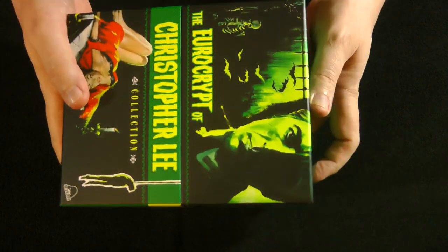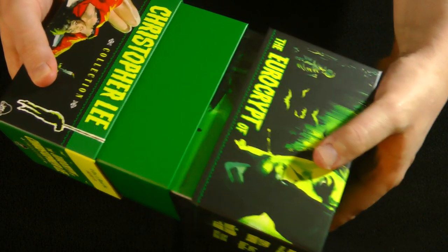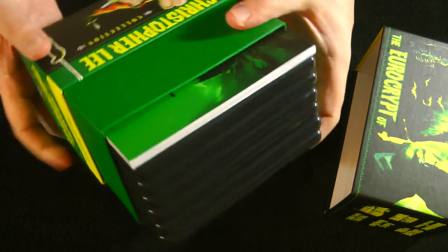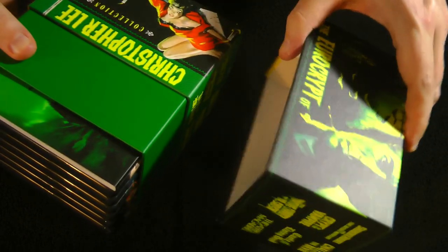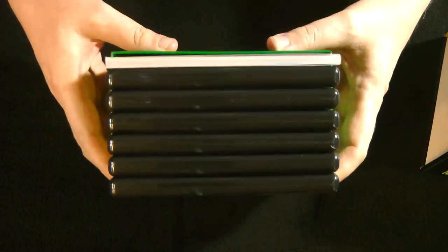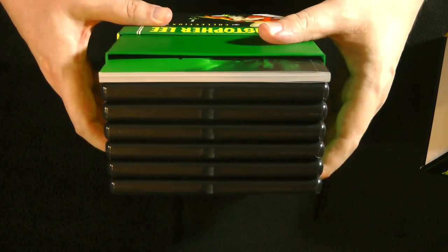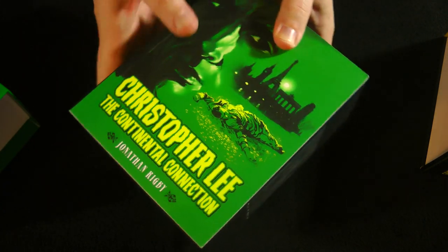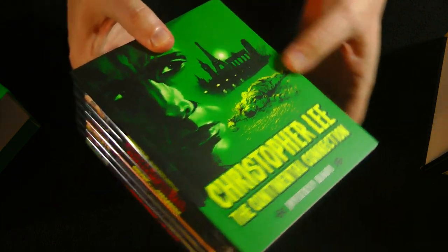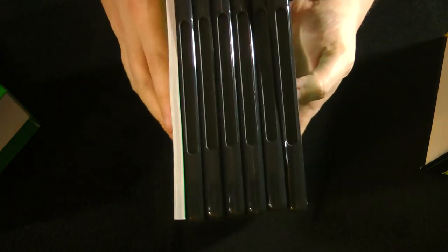So this is basically a massive hard box — nothing on the top, just copyright info on the bottom. It slides open like this. Look at that — nice, sturdy box. I like when the lip goes really high like that, so it goes deep into the lid and it's nice and secure, no worries about it falling off. We have six keep cases, all black, and a booklet full of all kinds of goodies. If you're a Christopher Lee fan, this is a must-have — it is absolutely gorgeous.